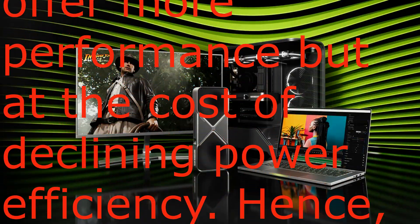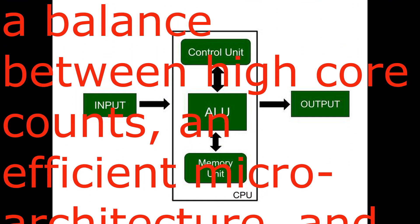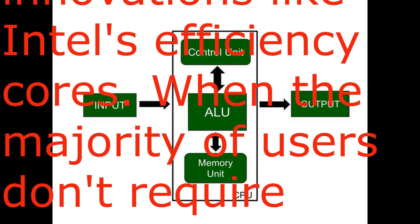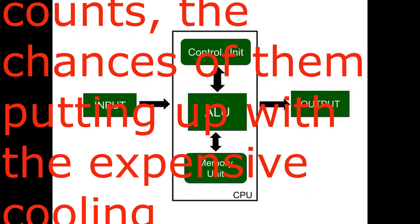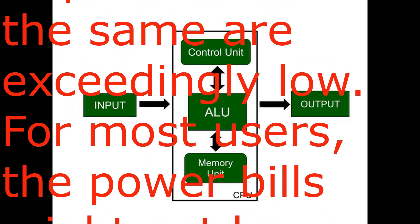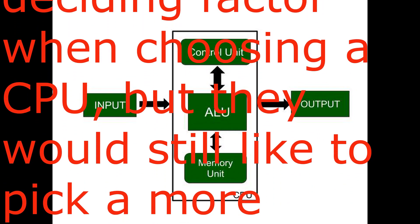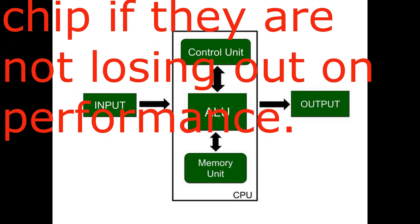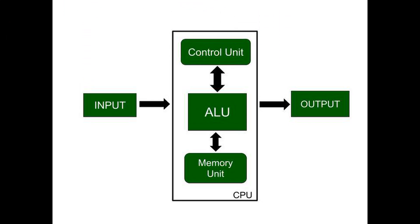Stuffing more and more cores on a processor can offer more performance but at the cost of declining power efficiency. Hence, there needs to be a balance between high core counts, an efficient micro-architecture, and innovations like Intel's efficiency cores. When the majority of users don't require insane core counts, the chances of them putting up with the expensive cooling requirements are exceedingly low. Most users would still prefer a more power-efficient chip if they are not losing out on performance.